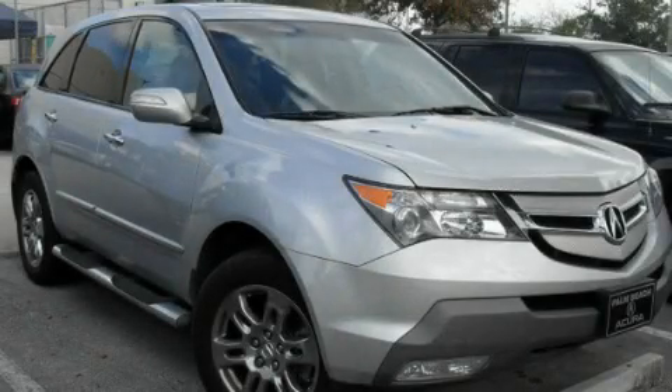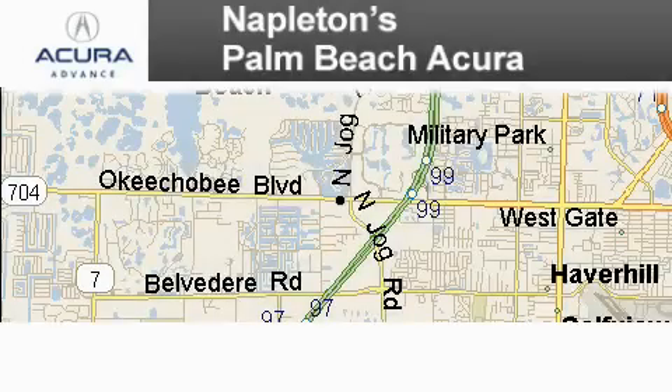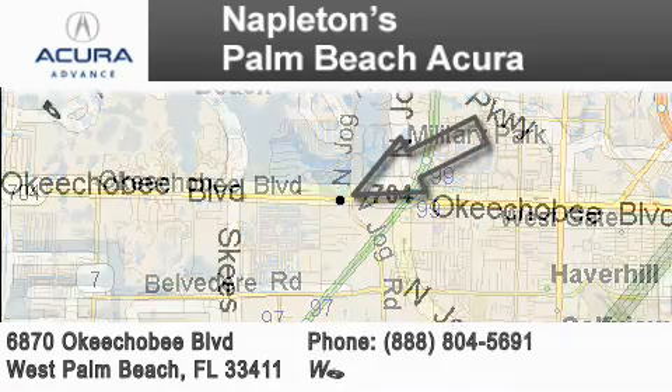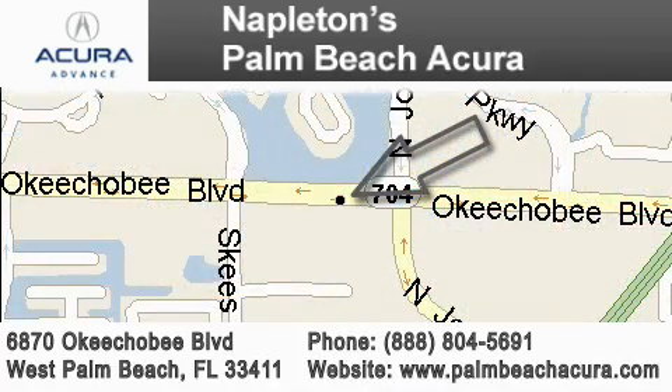This vehicle is sure to sell fast. Call and arrange your test drive today. Napleton's Palm Beach Acura is located at 6870 Okeechobee Boulevard in West Palm Beach. Our goal is to exceed all of your expectations to ensure that you'll return for future visits.